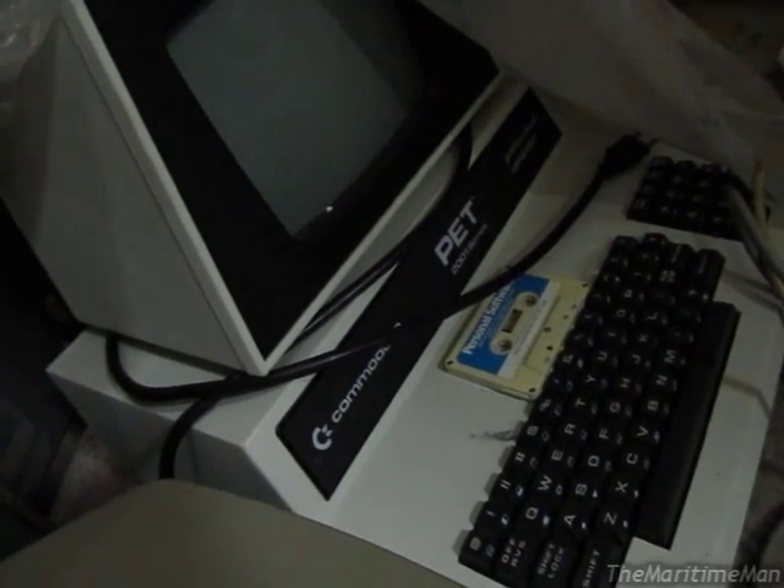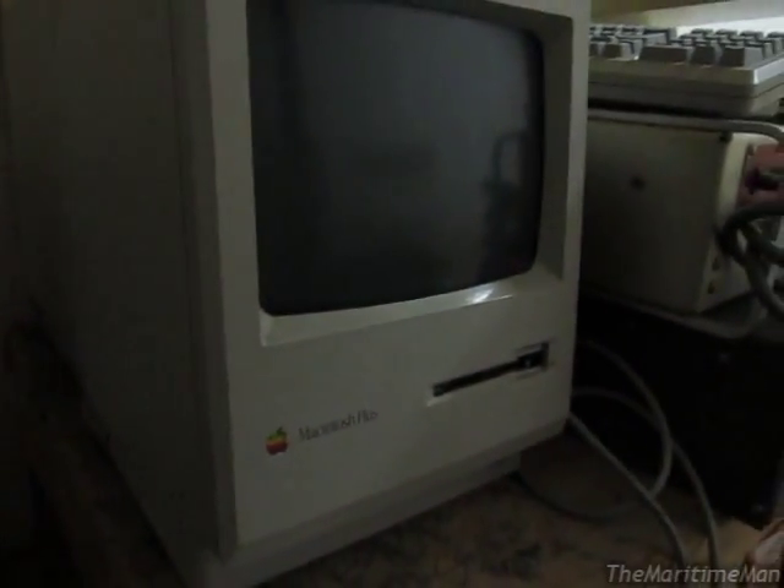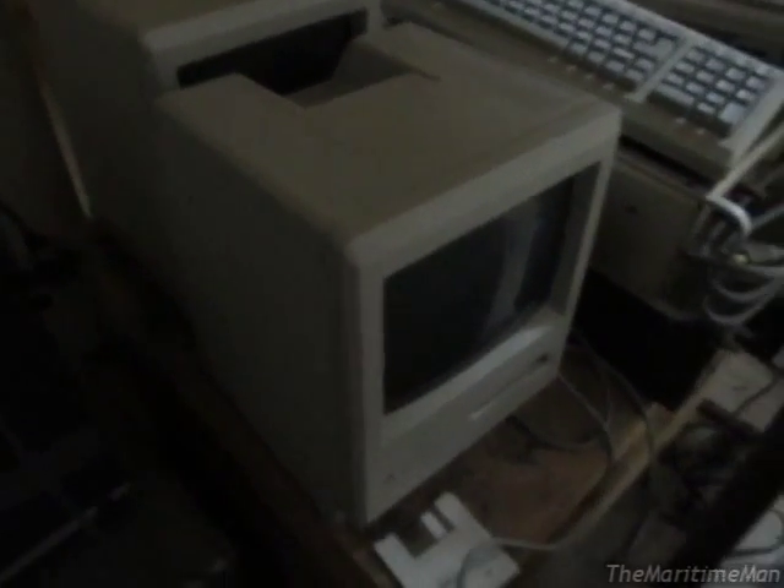Over here we have a Commodore PET — I'm not sure of the correct pronunciation. This is a pre-PC, pre-Mac computer from around the mid-1970s. It has a built-in CRT display; this thing doesn't really interest me. I don't have an interest in pre-Mac or pre-PC computers. And then over here we have a Macintosh Plus — two of them actually, there's another one behind it. These are the newer Mac Plus units in the Platinum case that had the improved power supply and more RAM, two or four megabytes. These things are what really interested me. I wanted one of these, so I'm currently trying to talk to the right people to see what's actually going to happen to all this stuff.